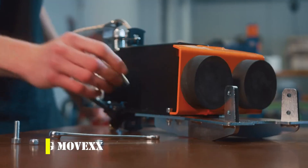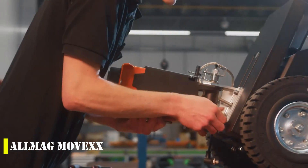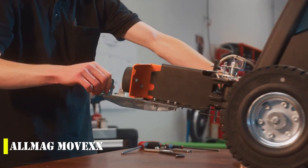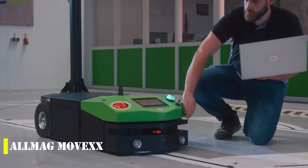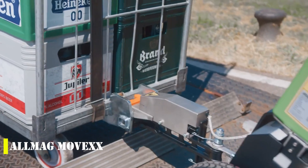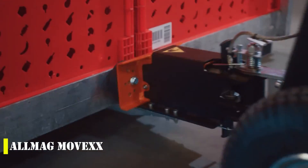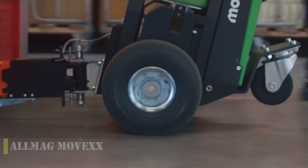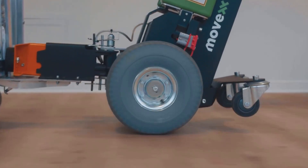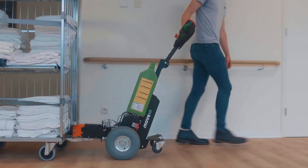Discover the AllMag MoveX, a game-changer in the world of back safety and efficiency. According to the World Health Organization, each year up to half a million people experience back injuries. In addition, one in eight people over 40 suffer from sciatica, making it a widespread issue that affects high-risk groups like movers, warehouse workers, and those in similar professions that put a lot of strain on their backs.